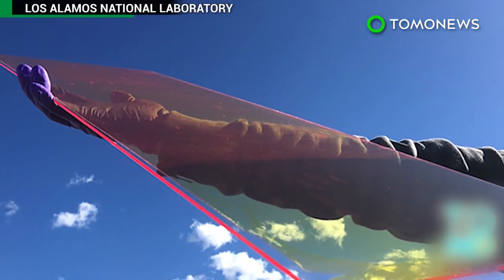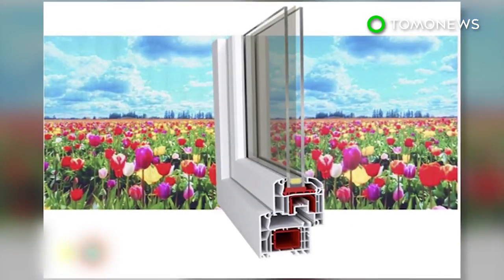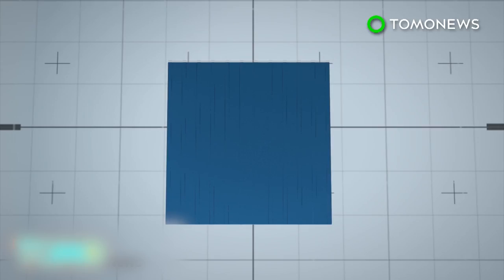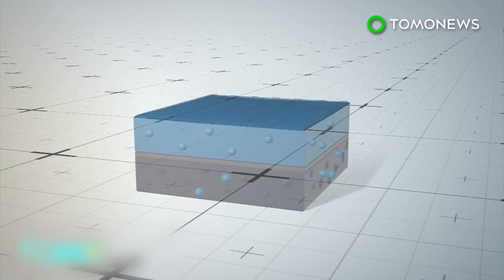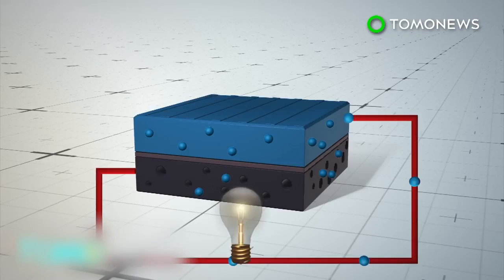Researchers at the Los Alamos National Laboratory in New Mexico have developed a film of quantum dots that can turn windows into photovoltaic systems. When sunlight hits conventional silicon solar panels, electrons break free of the top layer of semiconducting material and follow conductors between the positive and negative sides of the panel to generate an electrical current.